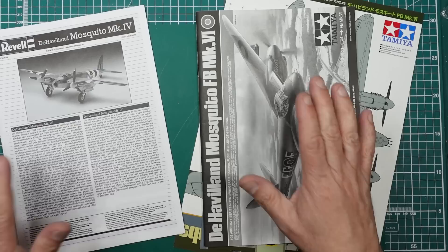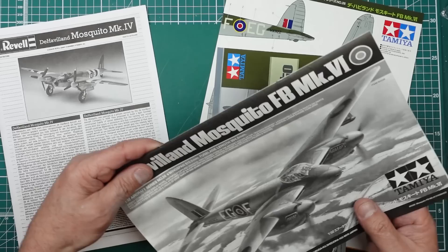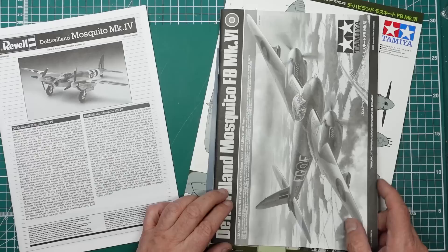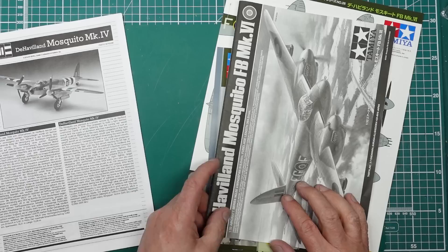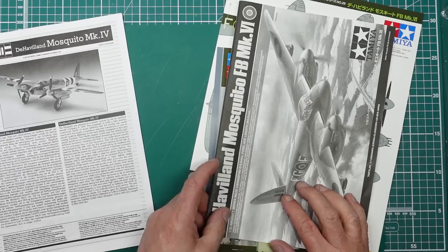Without further ado let's get to the bench and look at the instructions first for those of you who haven't seen the big Tamiya or the little Revell, so we can do a comparison and see what you think is the best value for money. So here we are at the bench. The Tamiya kit is part number 60326 — 1/32nd scale Mosquito FB fighter bomber Mark VI. The Revell kit is part number 04758 — 1/32nd scale Mark IV, made in Poland, a 2014 kit.